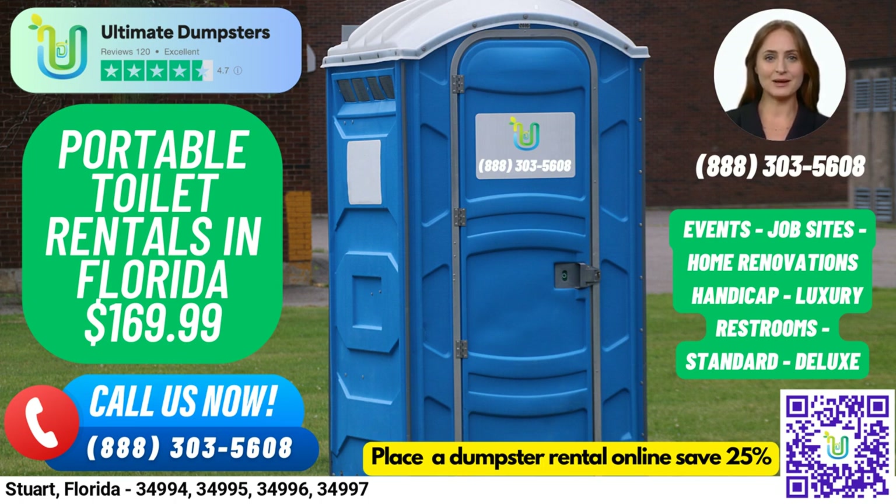Now for a fun fact about Stuart: did you know that it's known as the sailfish capital of the world due to its proximity to the Gulf Stream? Ready to place your order? You can call us at Ultimate Dumpsters or use the QR code in this video to place your order online. And if you place your dumpster rental order online, you can currently receive 25% off your order.